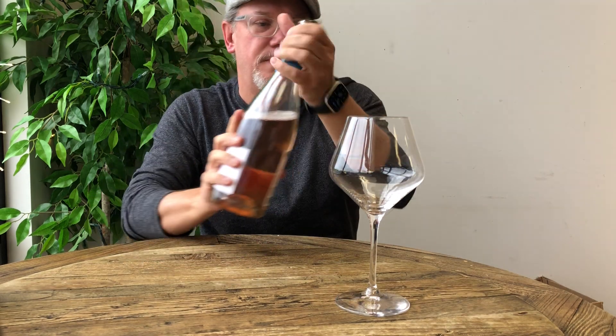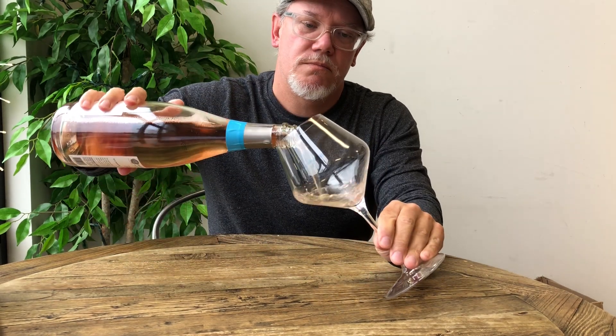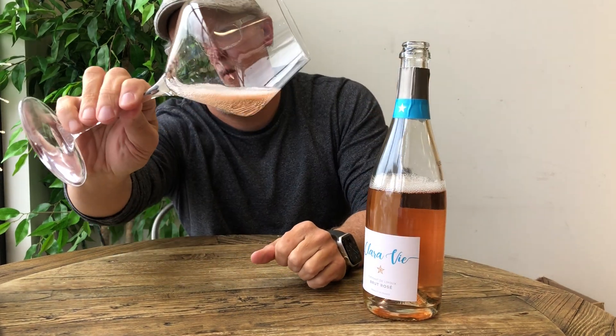Let's take a look and see what it looks like in the glass. There's the bottle — and you can see a really, really light pink color with excellent carbonation.